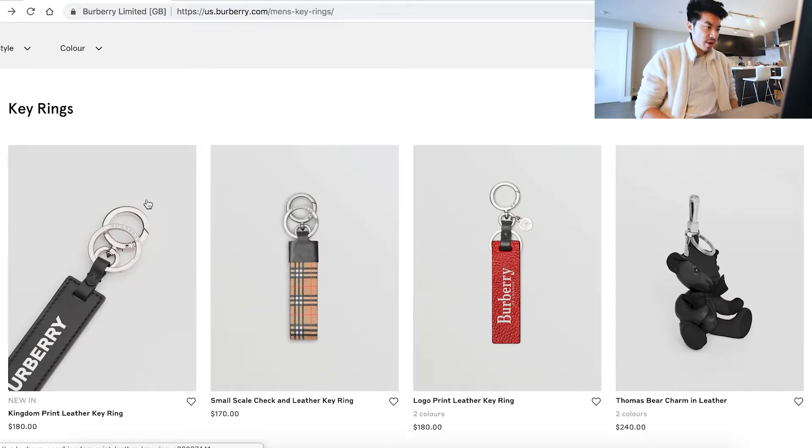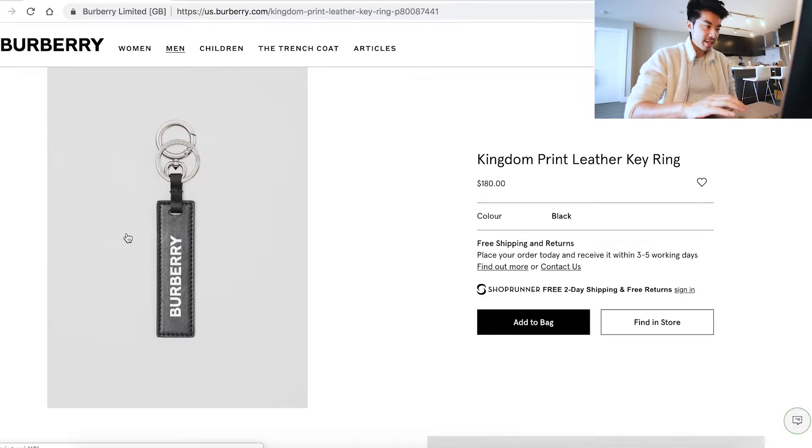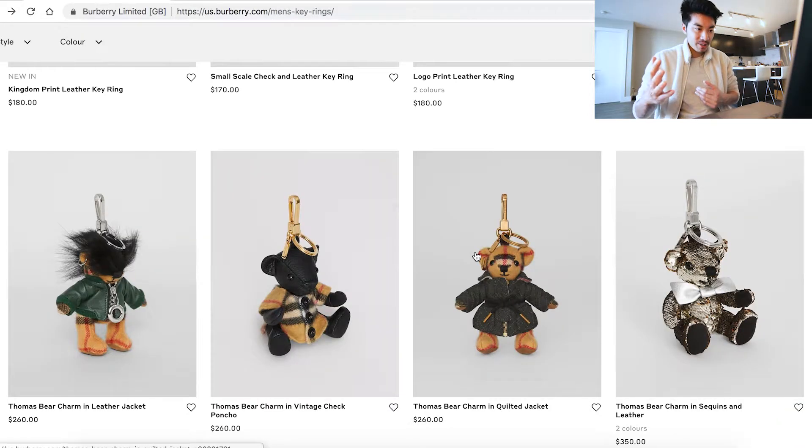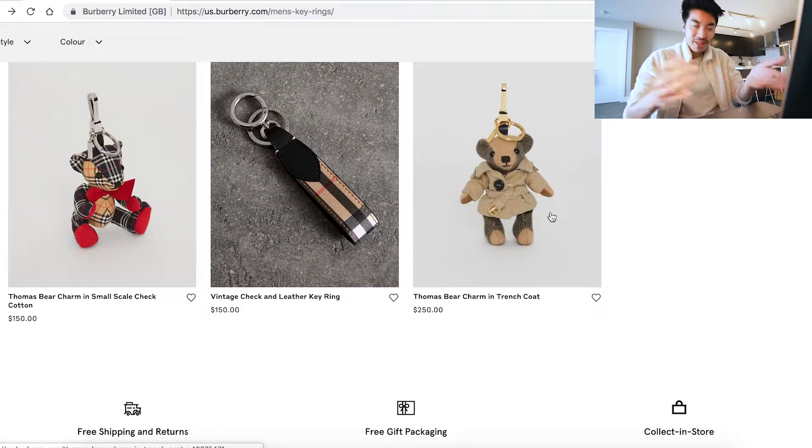So we're in the key rings right now. These are pretty nice — just nice, simple Burberry with the new logo, the rebranding. It's clean and simple. It's $180, not too bad. I really love these bear charms here — these are for your backpack or whatever. I've seen a few people with these and they're just super cute. If you have someone special in mind, it makes a great gift — Valentine's Day coming up. Get your girl a Thomas bear charm in a quilted jacket — look, it's wearing a jacket! How cute is that? And this one's wearing a trench coat. You've gotta get this.